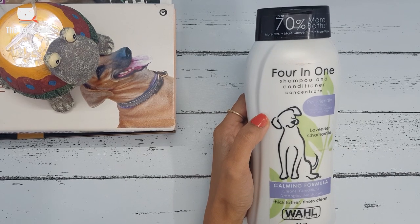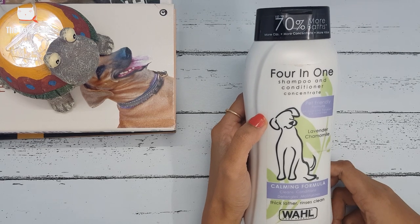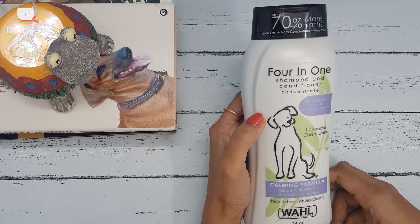First on my list is Wahl 4-in-1 Shampoo and Conditioner, which will cleanse, condition, moisturize, and detangle your pet's skin — all at once. This shampoo produces a thick lather foam, and the best part is that it is enriched with natural ingredients — lavender and chamomile.